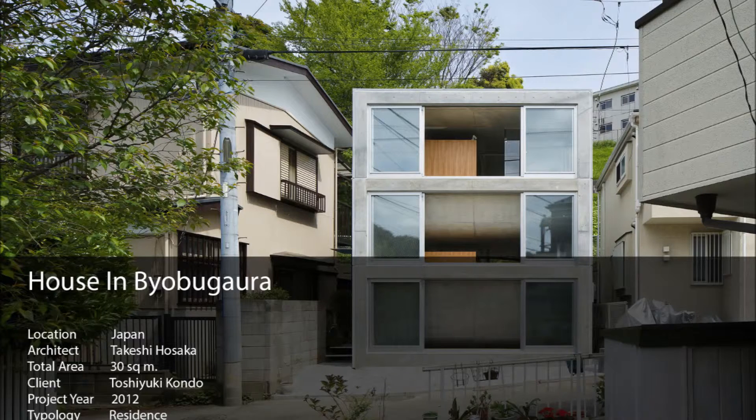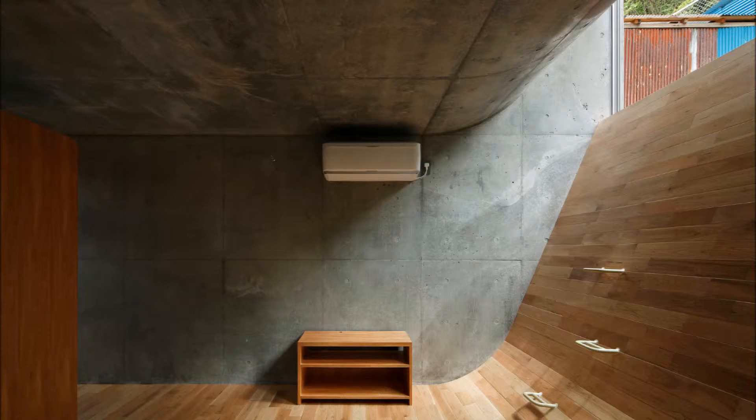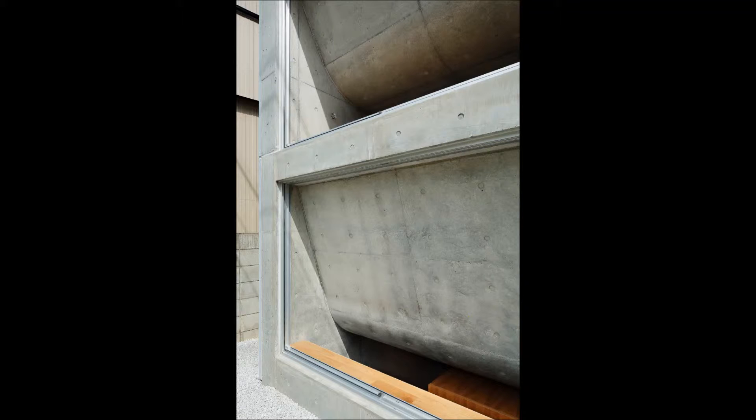The house in Byobugaura, designed by the Takeshi Hosaka studio, abandoned the traditional steel framing system. It was skillfully cast with bare concrete only, exposed as the exterior and interior surface with no extra wall polishing, showing the originality of the structurally supporting walls as its design.